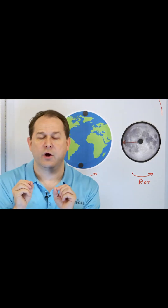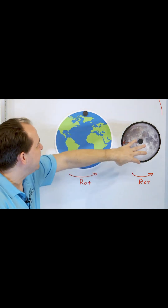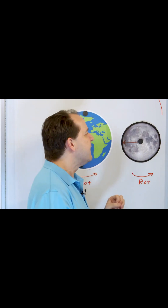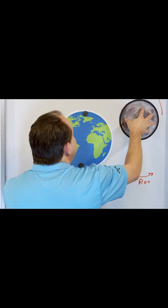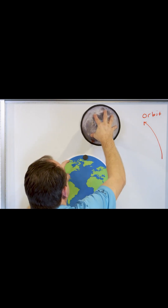There is a point where we call it tidal locking, where the moon rotates at exactly the same rate as the orbital period of the moon that goes around the earth. In other words, it rotates in such a way that one side of the moon is facing the earth at all times.